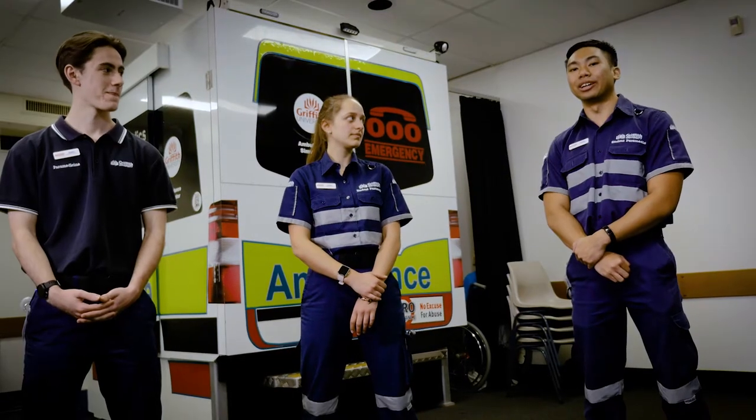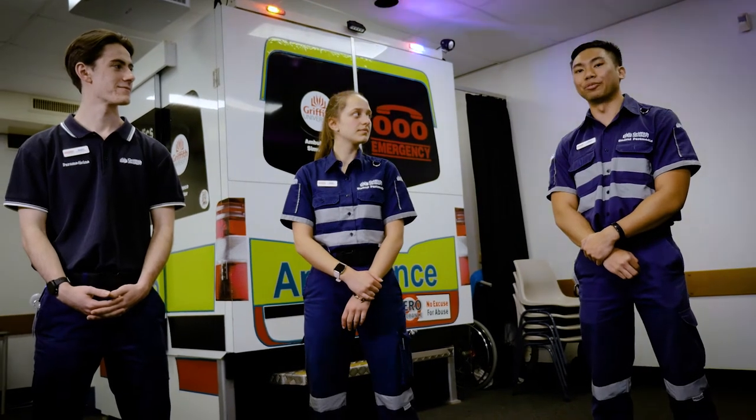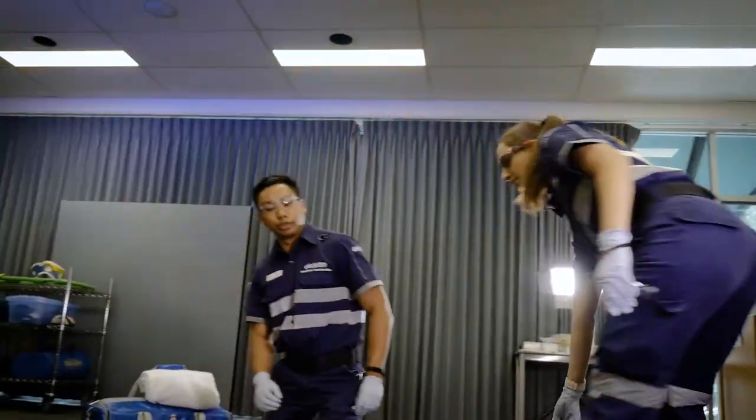What's really cool about these rooms is that the equipment and kits that you find in here are exactly the same as what you'd find out on road. So when you eventually do your first placement, you can connect the dots and find that it's a very immersive and hands-on experience.